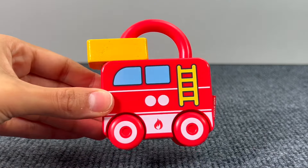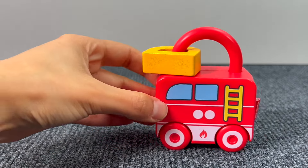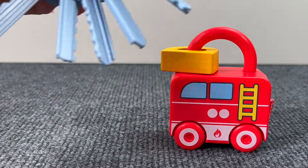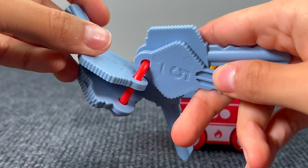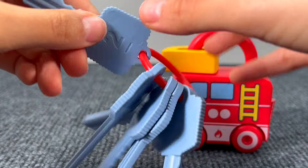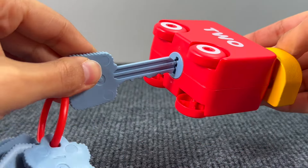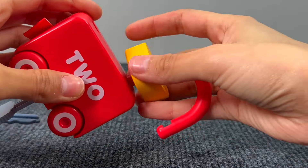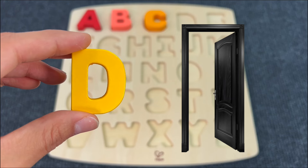Oh look, we have a fire truck locker and I guess something is stuck in there. I think we need some keys to open the locker. Let's see what key we need — number four, number one, number five, number three, number nine, number two. Yes, I guess that's the right key. We have the number two. Here we go, we open the locker and now we can get the letter. It's the letter D! D is for Door.